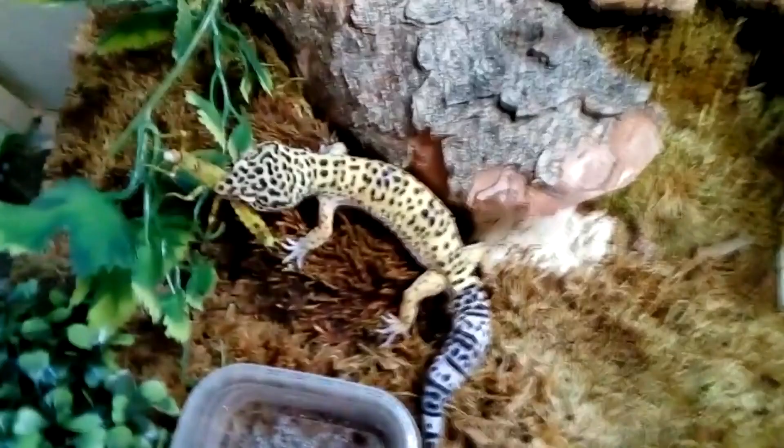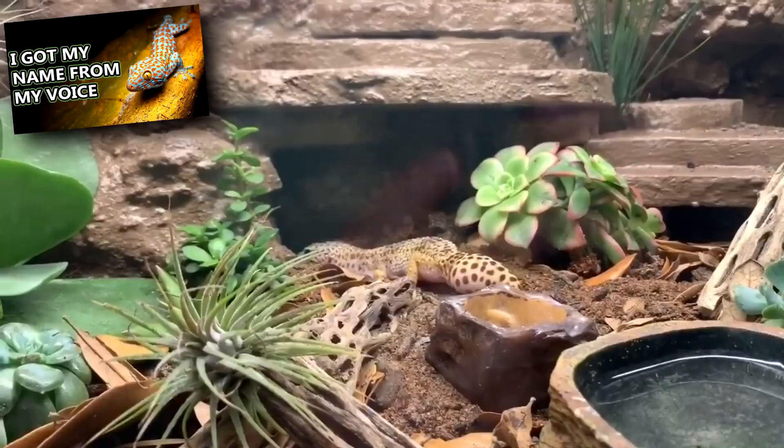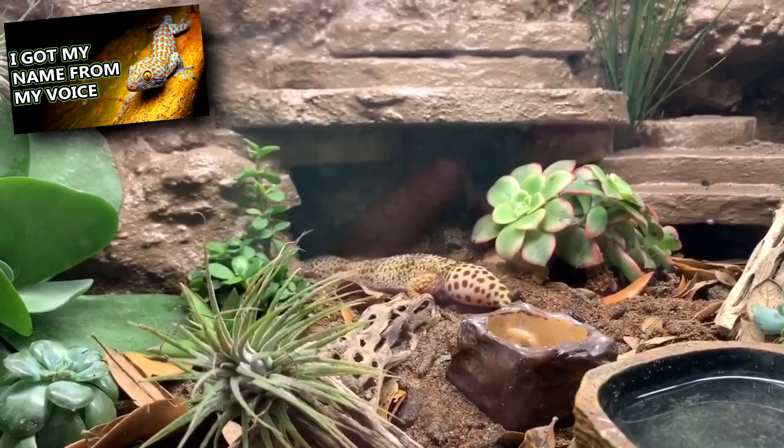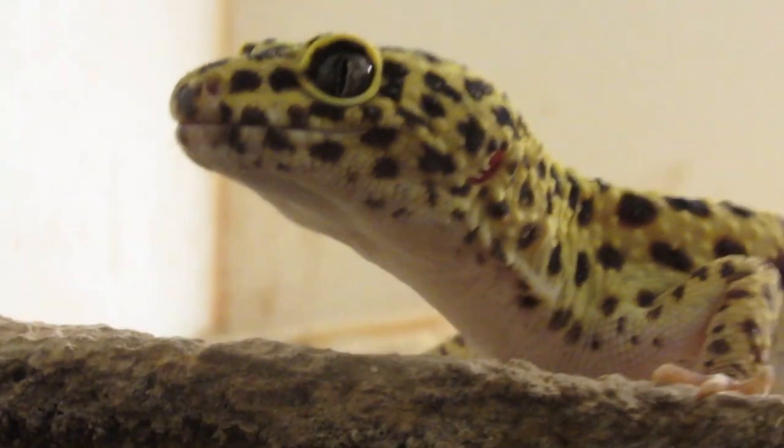Leopard geckos are crepuscular, meaning they're most active during twilight hours. Like tokay geckos, leopard geckos produce sounds. When they're annoyed or disturbed, they'll let out an alarm call. They also communicate with their tails. If they're distressed, they'll wave their tail around, and if they're excited, they'll shake it like a rattlesnake.